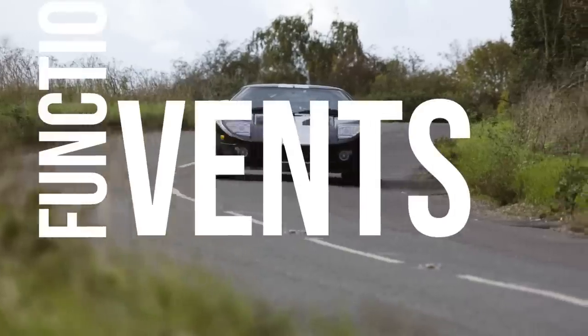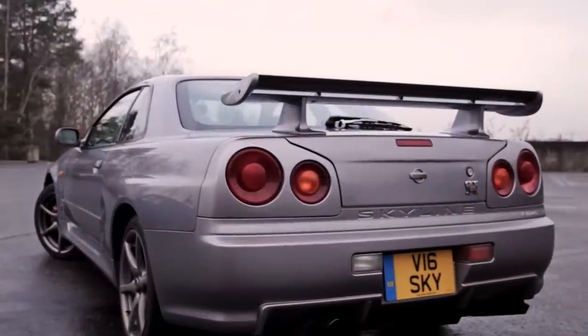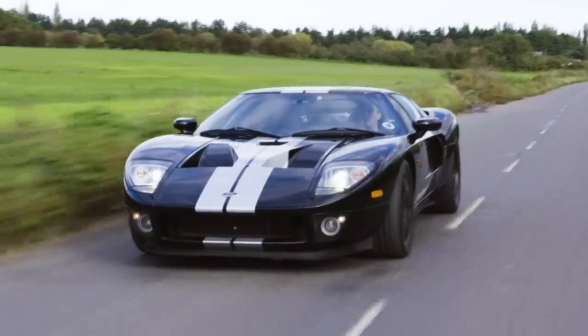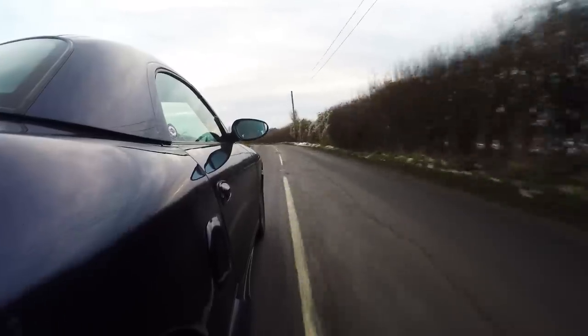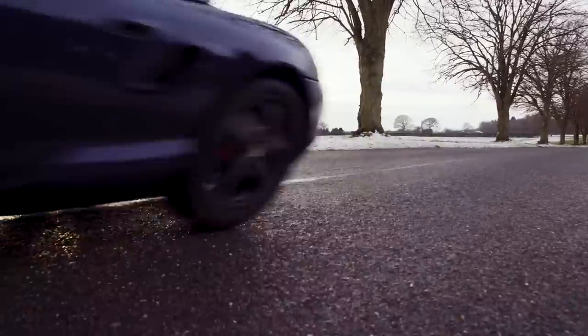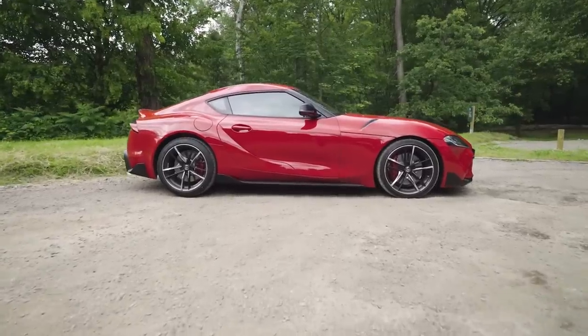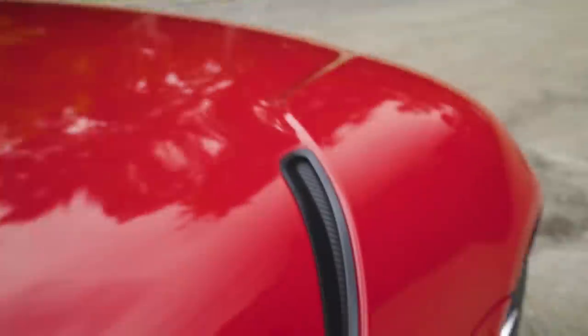Functional vents. If you look at a vent or scoop on an old car, you know that they take their jobs very seriously. Air rushes in one way and is pushed out the other to aid cooling, provide oxygen to the engine, or divert turbulent wind around, under or over. These days though, a lot of vents are big fat fakes whose job it is to look functional while actually being completely useless.